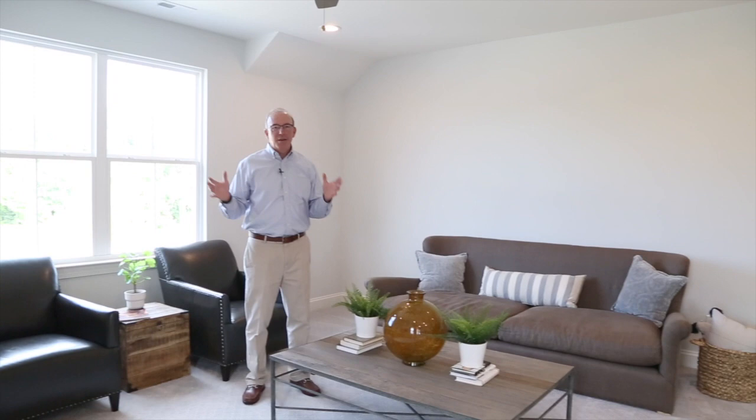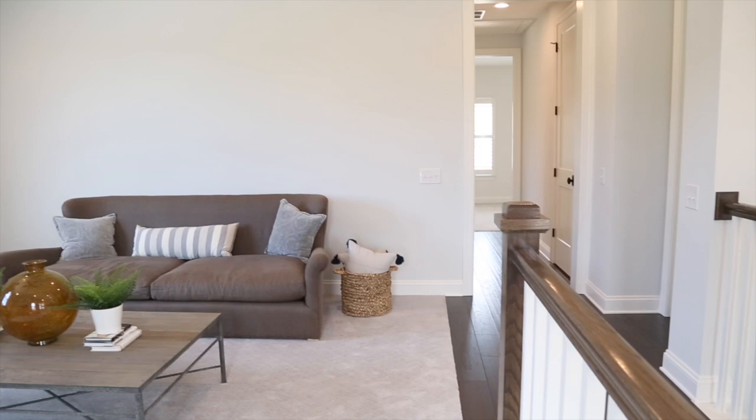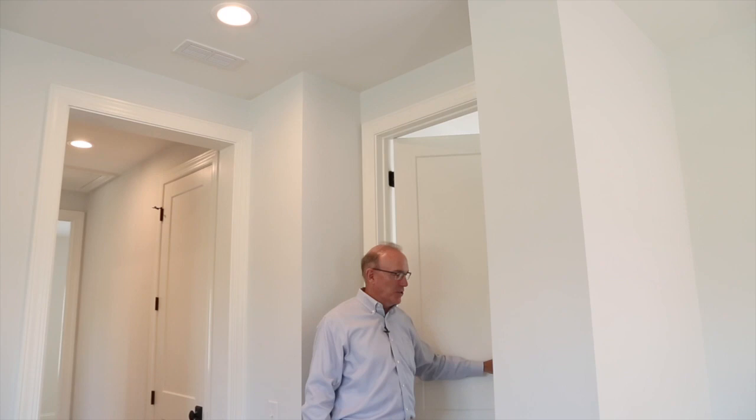We're up in the bonus room now. What's so great about having this bonus room at the front of the house is it's right off the staircase coming up — it makes a great adult entertainment room. You're not walking past kids' bedrooms or guest suites. It's also a fantastic place for kids. And as we walk through, there's this wonderful little vestibule greeting you as you come into the owner's suite.